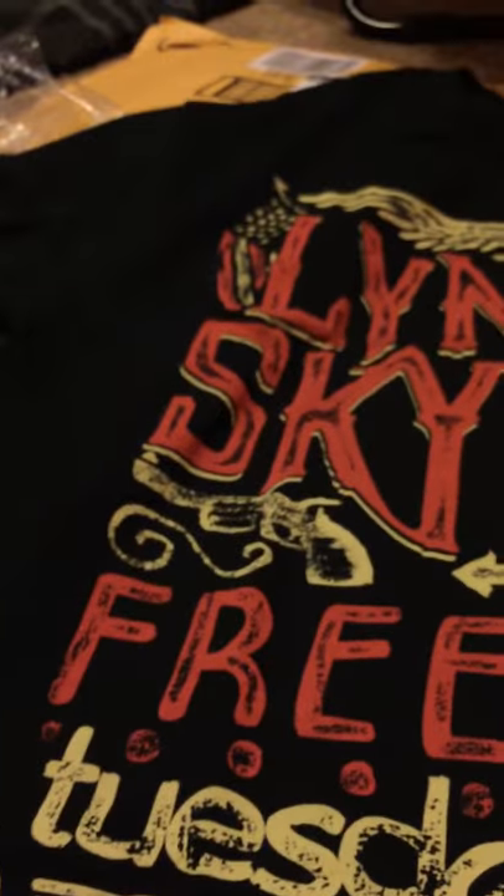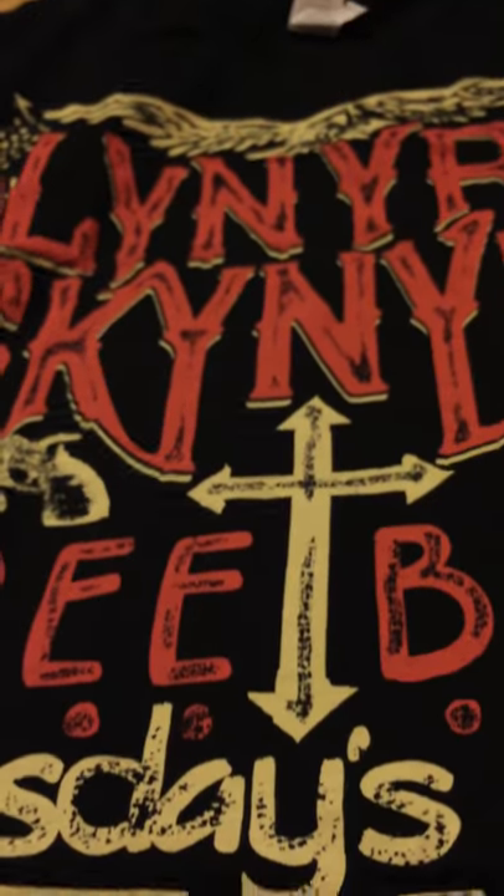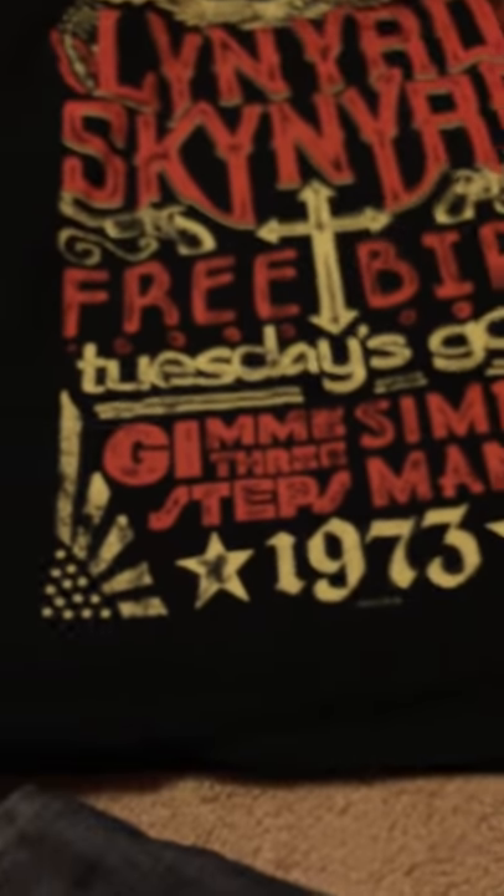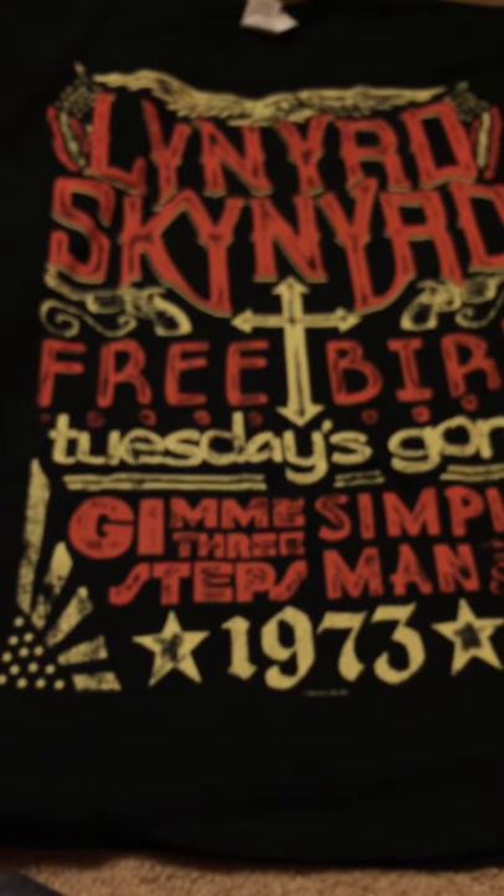In case you guys never heard of Lynyrd Skynyrd, they were a band — I guess they were all from Alabama — and they died a good bit back in the day in a plane crash.